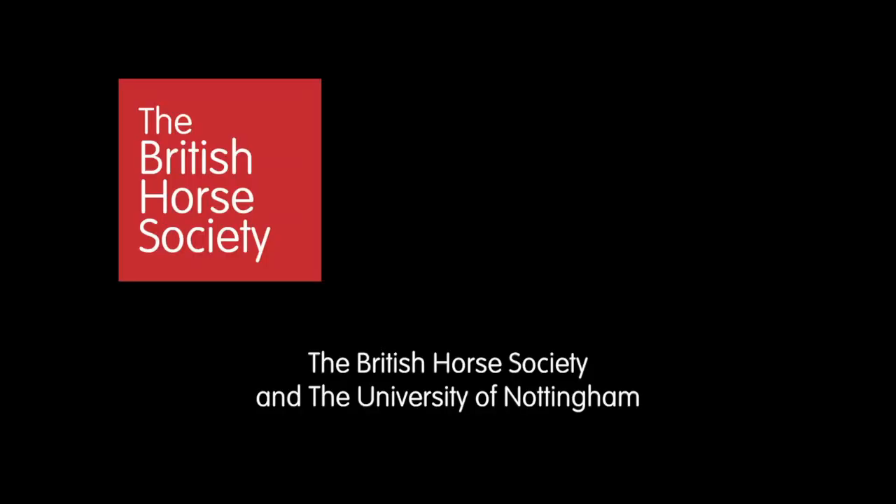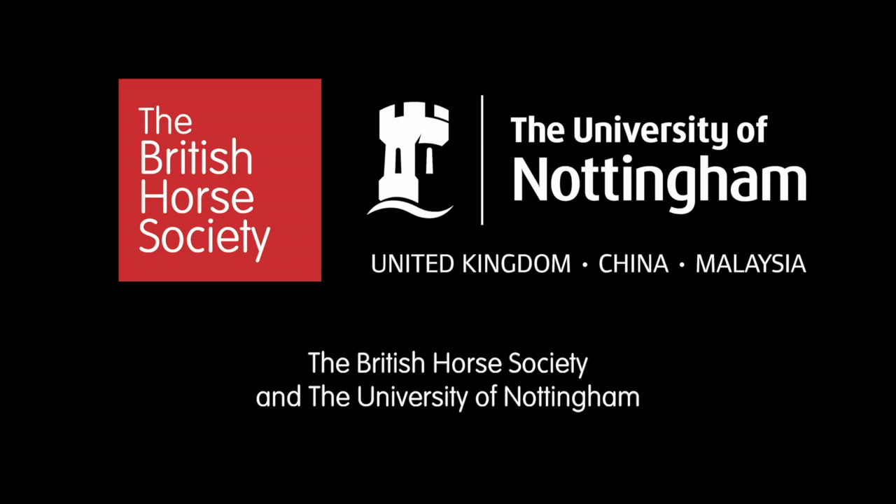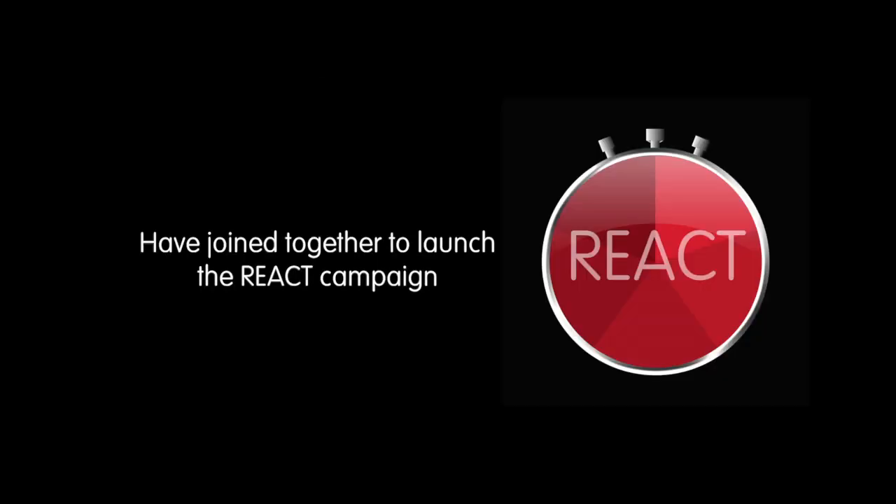The British Horse Society and the University of Nottingham have joined together to launch the REACT campaign, helping you to spot colic sooner.